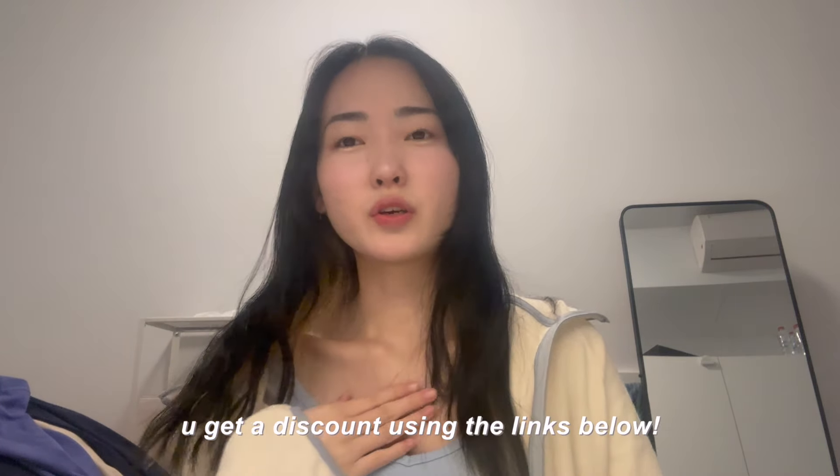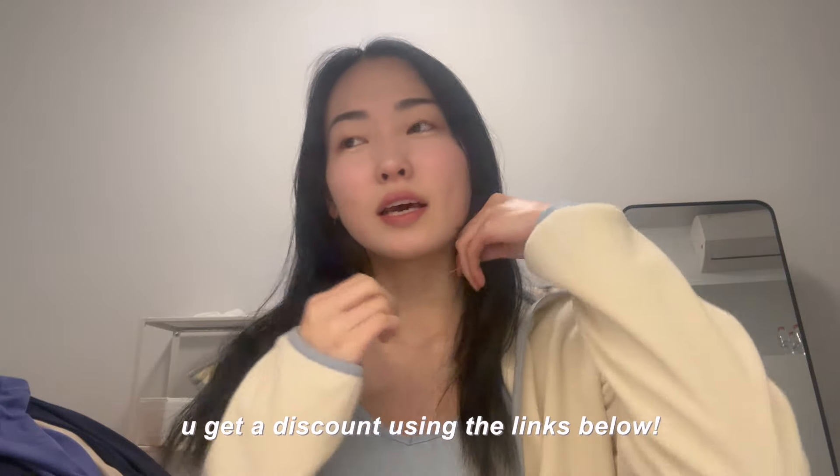I also have a YesStyle code — it is StudyWithKiki1 — that should give you a little bit of a discount. I've also put links to all the items down below and they're commission links, so I do get a bit of commission, but you guys also get a bit of a discount using that link.